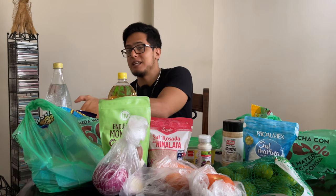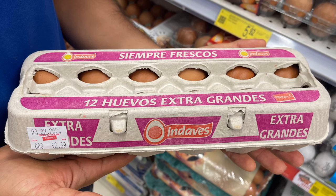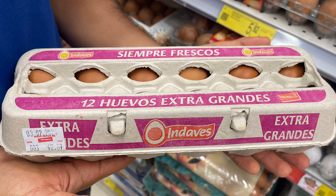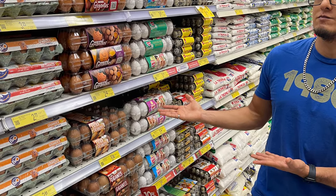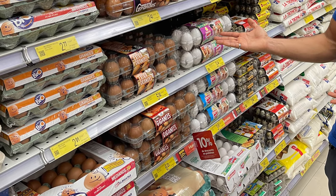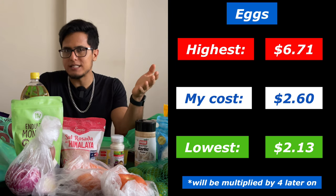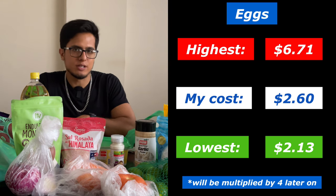Now moving into a very important item for my diet, which is eggs. This dozen eggs — extra big according to the packaging — cost $2.60. There was a dozen that cost $2.13, but they weren't the extra big ones. And there were some that cost $6.71 but they came with more eggs, which I didn't necessarily need at that moment.